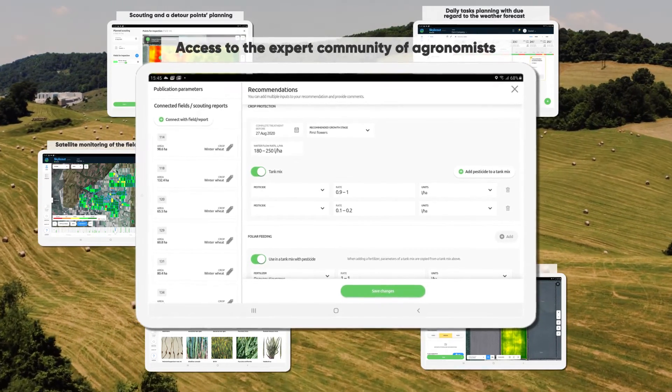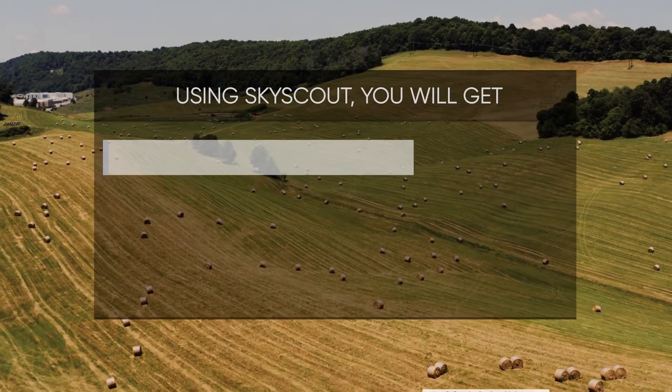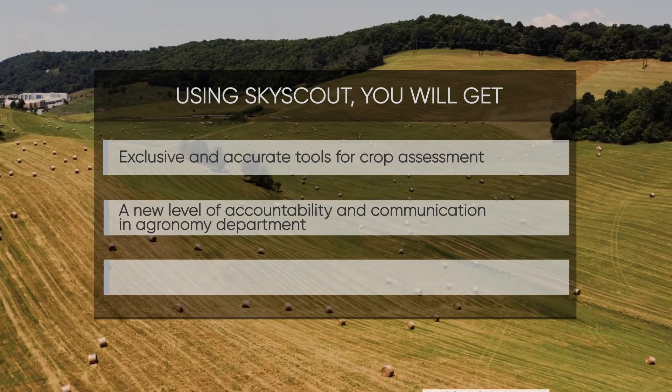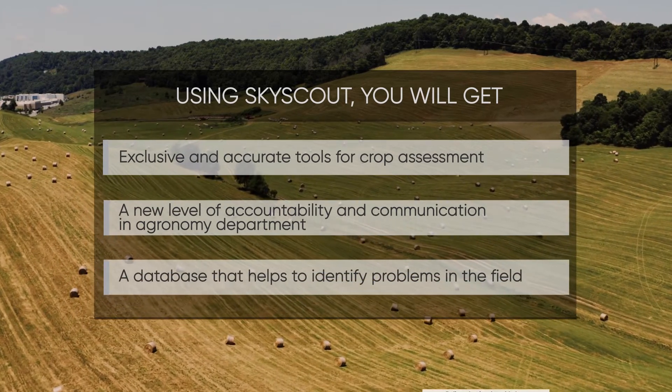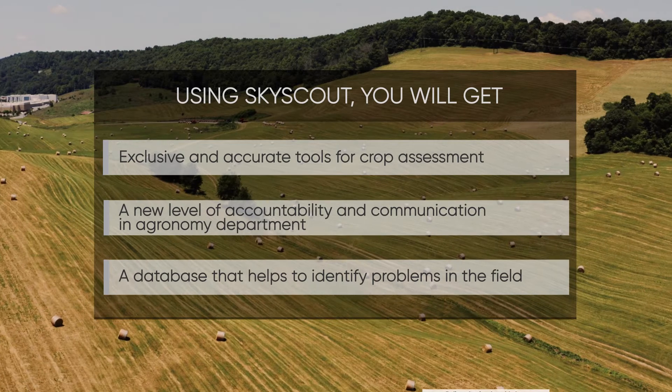Request online consultation and get advice on how to solve your problems. Using SkyScout, you will get exclusive and accurate tools for crop assessment, a new level of accountability and communication in the agronomy department, and a database that helps to identify problems in the field.